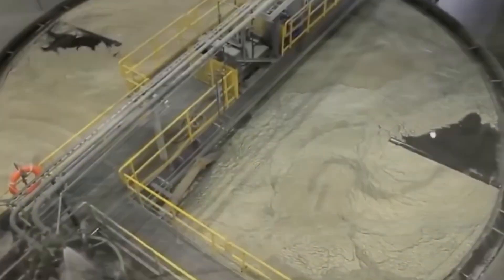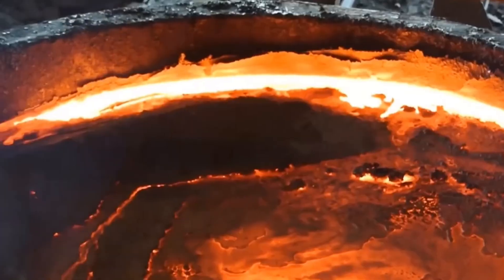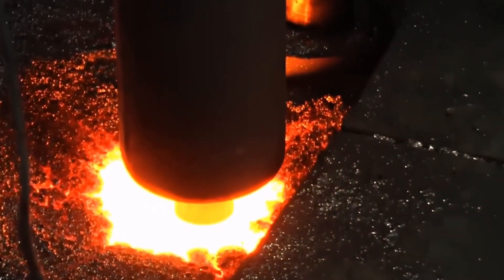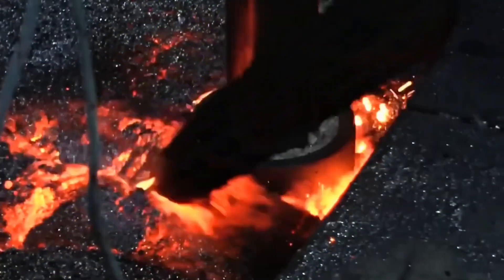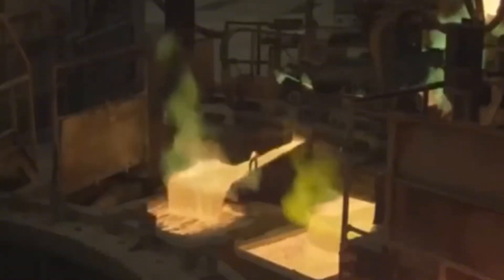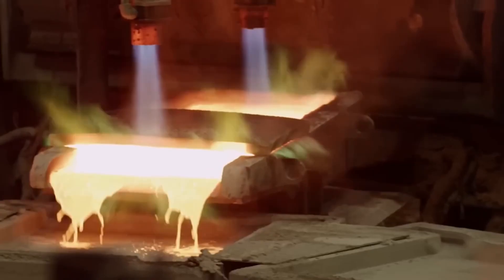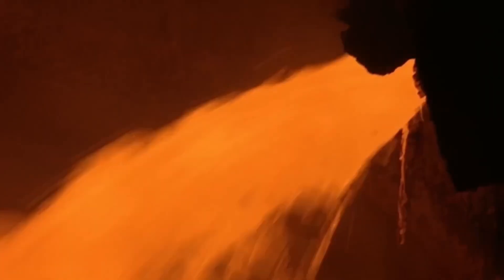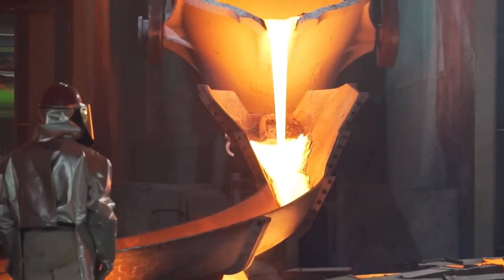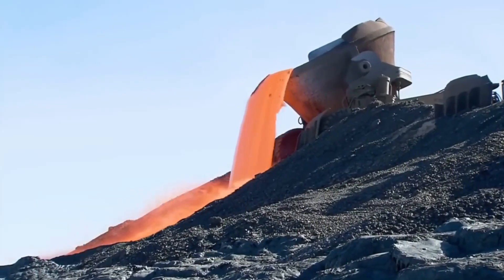Thousands of tons of this concentrate are then sent to the smelting plant, where copper begins its transformation from mineral to metal. At the smelter, the copper concentrate is mixed with silica sand, known as flux, which helps remove impurities. The mixture is heated in massive furnaces to temperatures above 1,210°C — around 2,200°F. Inside, molten copper sinks to the bottom, while lighter impurities rise to the surface as slag. The result is blister copper, about 60% pure, marking the first true stage of the metal's birth.